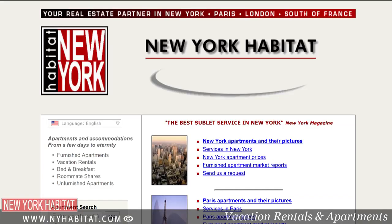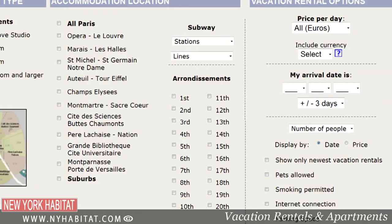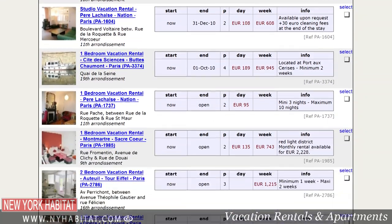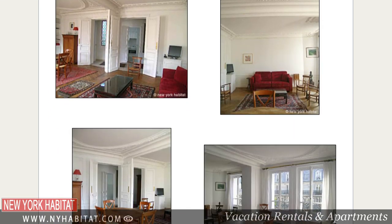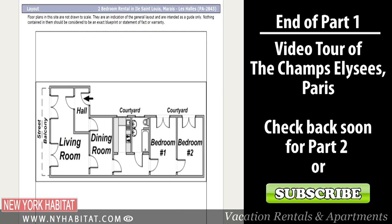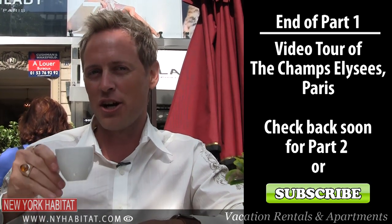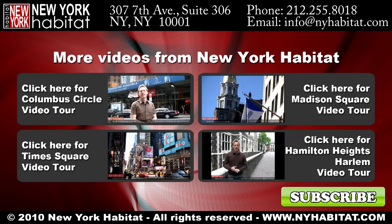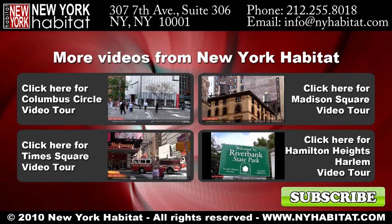Thank you for joining us today for this visit of Les Champs-Élysées here in Paris. We covered a few of the highlights in this fantastic neighbourhood, but if you know of any others, make sure you leave a comment in the comment section below. Don't forget to visit our website at nyhabitat.com — you'll find vacation rentals and furnished apartments in the Champs-Élysées area as well as all over Paris. It truly is the best way to experience the City of Light. I'm David Hill with New York Habitat — I hope to see you soon taking a stroll along Les Champs-Élysées.